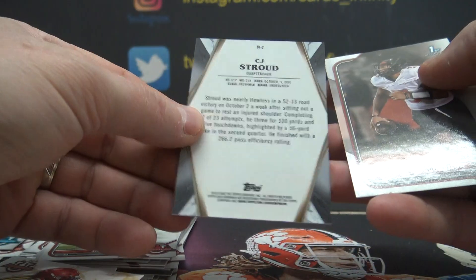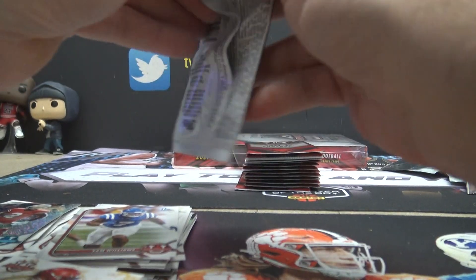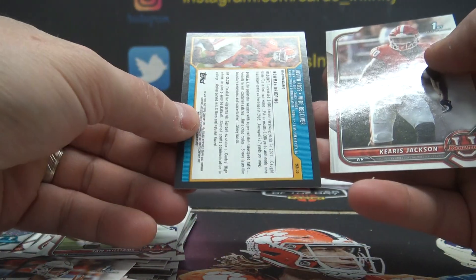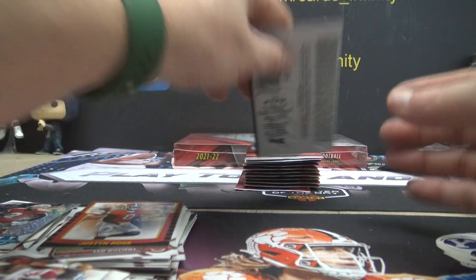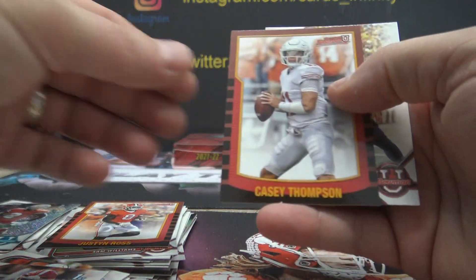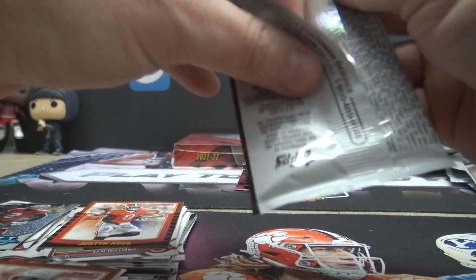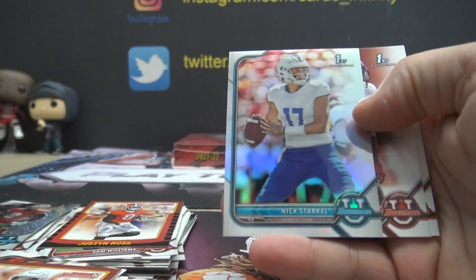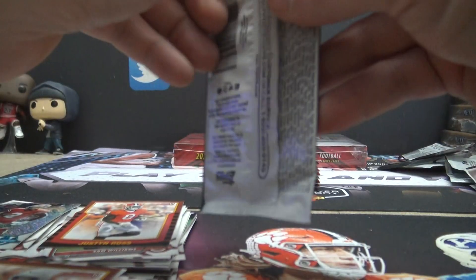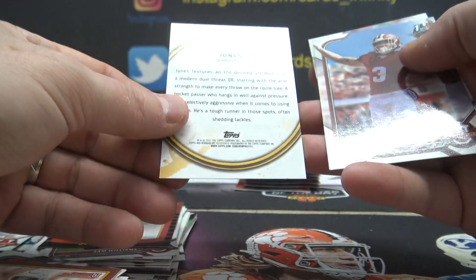CJ Stroud — that one is $2. Justin Ross — $5. You got to go back to work Monday? They gave you a five-day weekend! Casey Thompson — $0. Big old five-day weekend. Nick Starkle — $42. Emory Jones — that one's five.